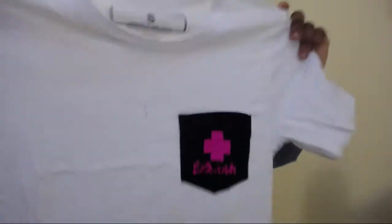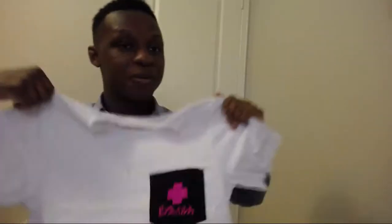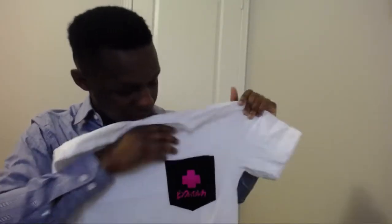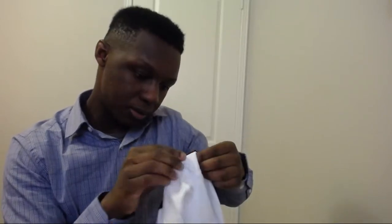I wonder how confused I look — I'm gonna go back and look at the footage. So it's a plain tee with a pink dolphin pocket protector. I can see why they kept this as a sample. It doesn't fully — okay it does fully open, but you can see the patchwork back here isn't the best, but maybe they're going for that look.